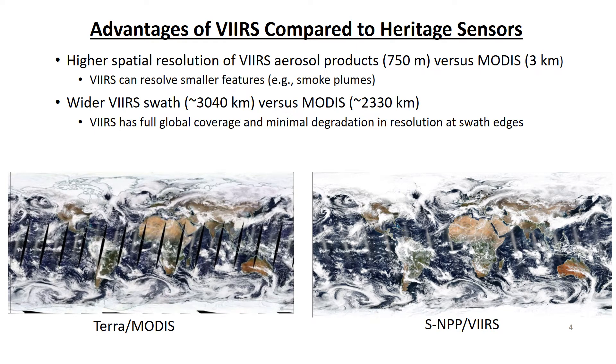As mentioned previously, VIIRS has a relatively wide swath — 3,040 kilometers versus 2,330 kilometers for MODIS. MODIS's narrower swath means it has coverage gaps in the tropics, while VIIRS has full global coverage, as shown in the images here. Through a system of pixel aggregation techniques, VIIRS controls pixel growth towards the swath edges, resulting in minimal degradation in spatial resolution at the swath edges away from nadir.